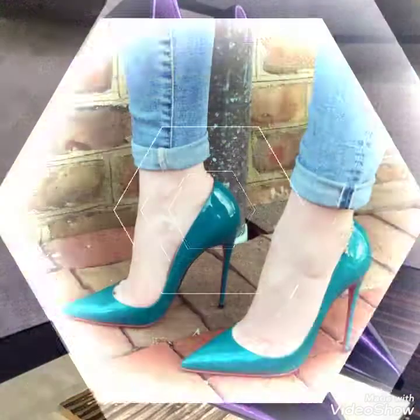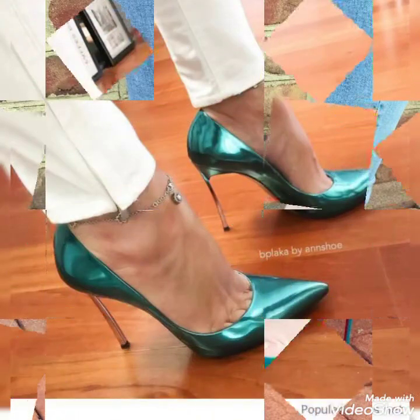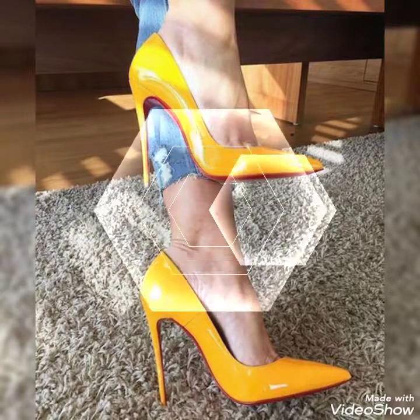Friends, this is a very gorgeous and fabulous collection of stiletto high heel shoes for those ladies, girls, and women who love to wear such types of stiletto high heel shoes.